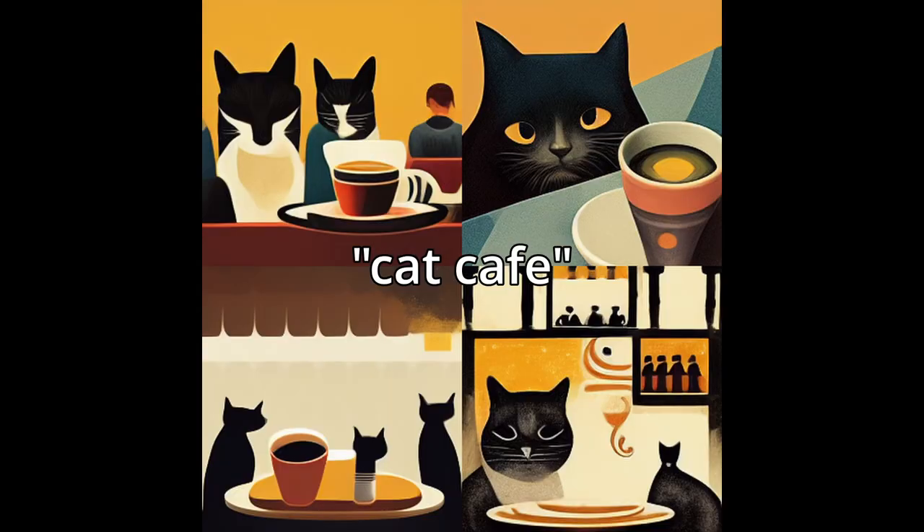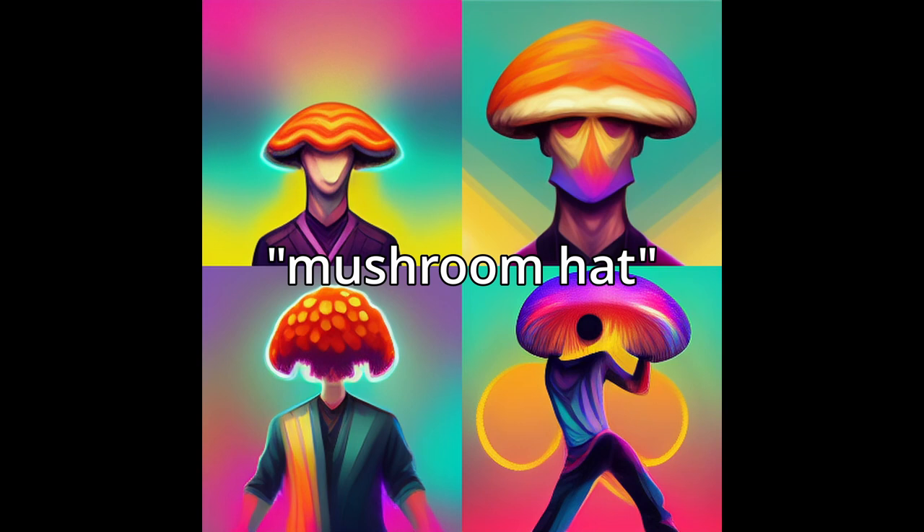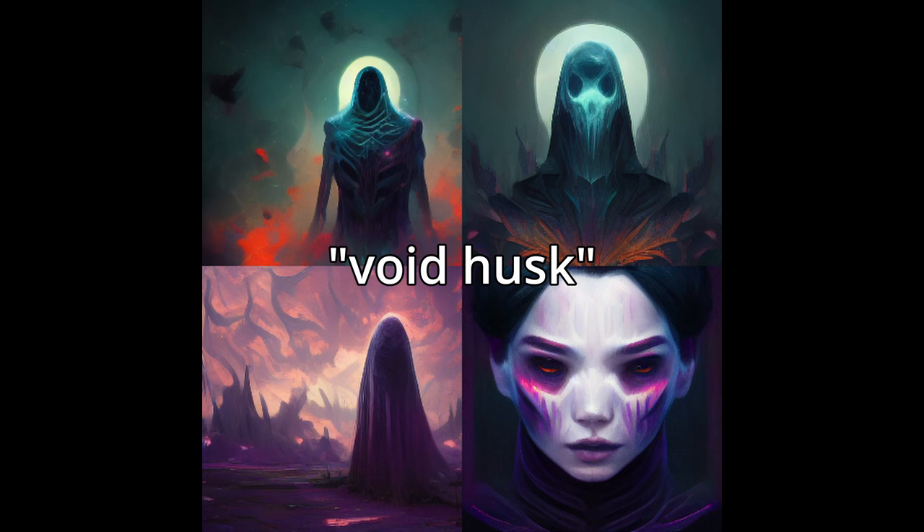Despite all of the differences in these images and their artistic qualities, these are all produced by the same artist — or should I say, the same script. In fact, these images are all generated by an AI.